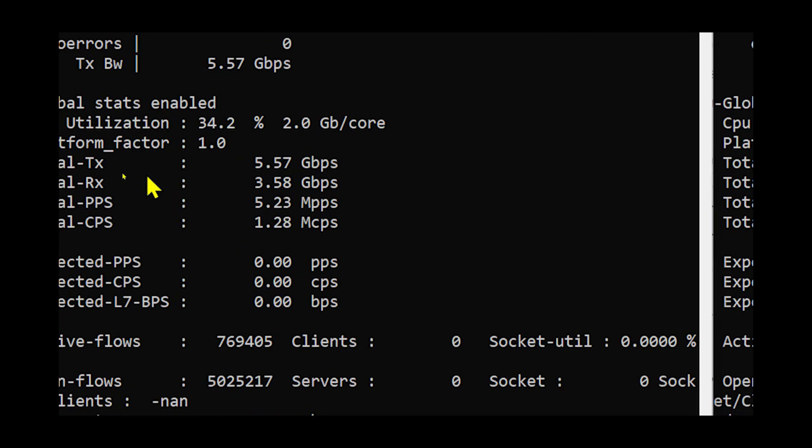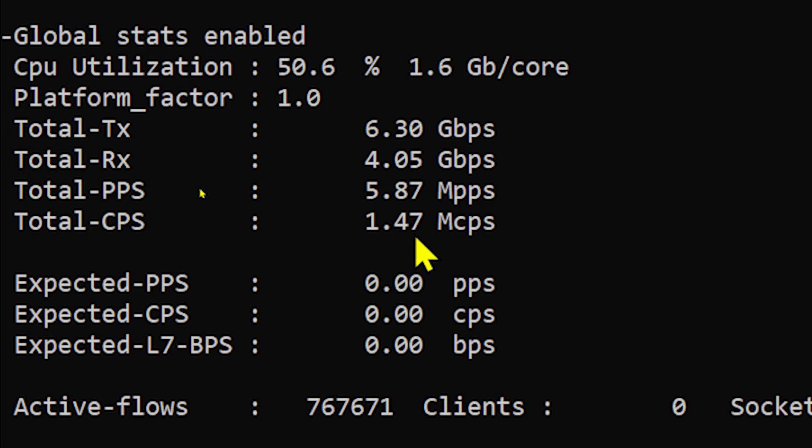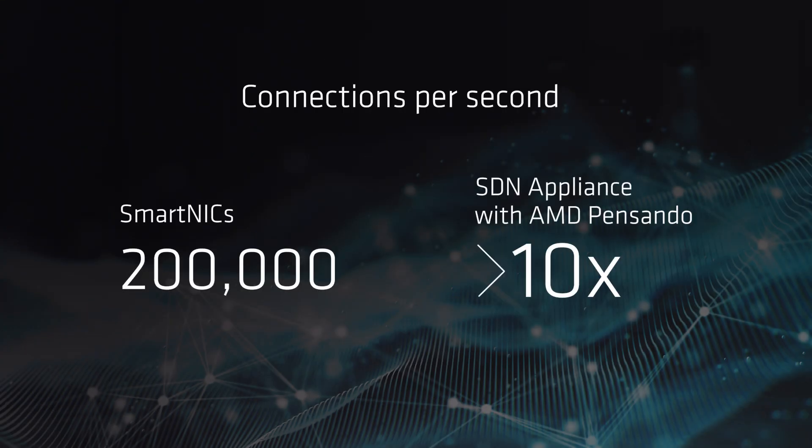As you can see, by leveraging SDN appliance, we are able to send nearly 1.5 million connections per second. This is much higher than what we have been able to achieve with SmartNex. In fact, this is 10x higher because with SmartNex, the maximum throughput we are able to get is of the order of a couple hundred thousand connections per second.